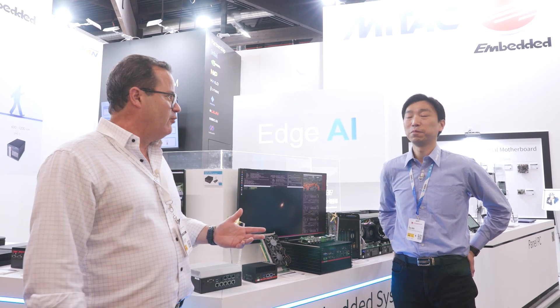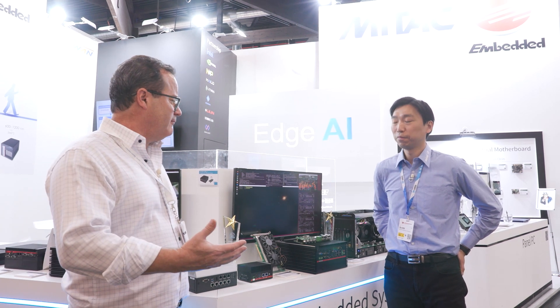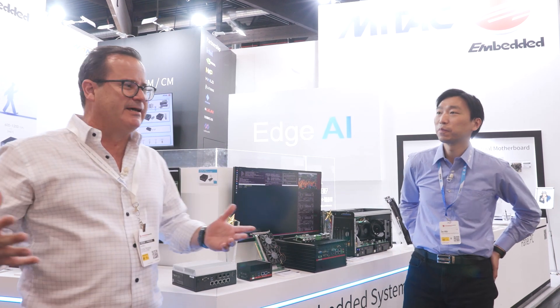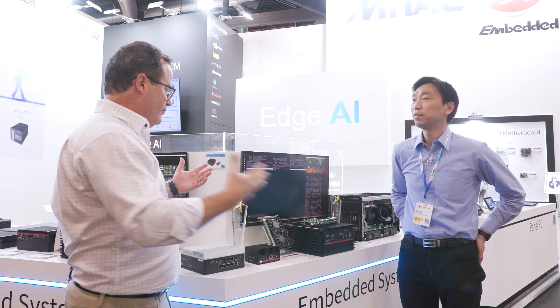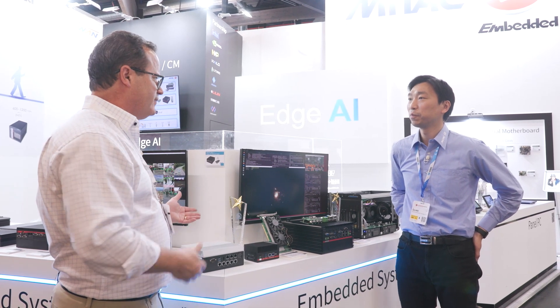Hi, I'm Patrick Hopper with Embedded Computing. We're at Embedded World right now in Hall 2, 204. And I'm with Jim Hsu, and he's the Senior Product Manager with MyTech. So welcome, Jim. When I think of MyTech, I think of Edge AI. You've got a great setup here with a lot of products. Why don't you show us what you're showing off today?